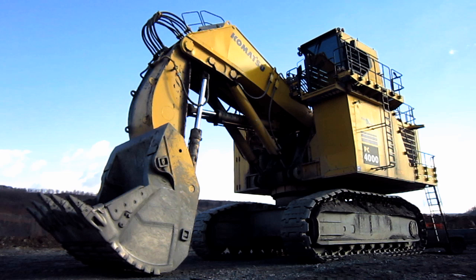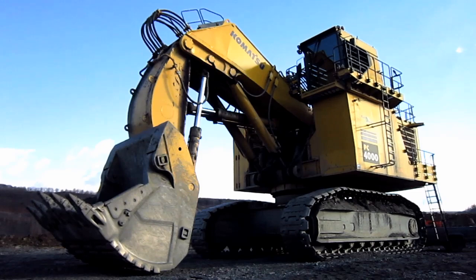This big machine is undergoing service, so we'll stay out of the mechanic's way while we go and take a closer look.